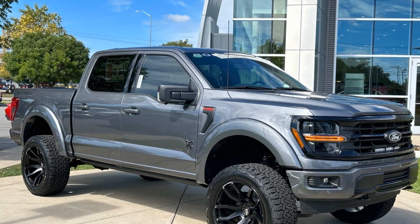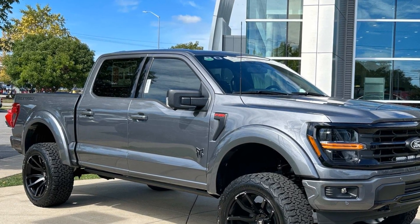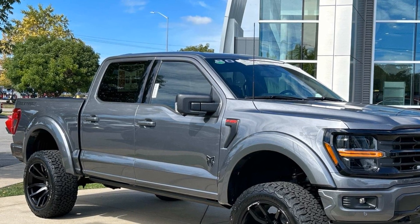2024 Ford F-150. This pickup truck offers two full rows of seating for premium comfort.